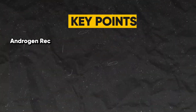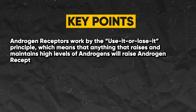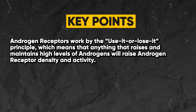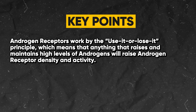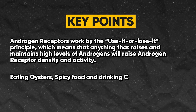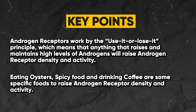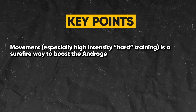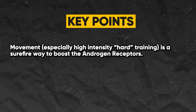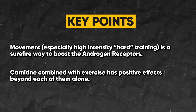Here are the key points. Androgen receptors work by the use-it-or-lose-it principle, which means that anything that raises and maintains high levels of androgens will raise androgen receptor density and activity. Eating oysters, spicy food, and drinking coffee are some specific foods to raise androgen receptor density and activity. Movement, especially high-intensity hard training, is a surefire way to boost the androgen receptors. Carnitine combined with exercise has positive effects beyond each of them alone.